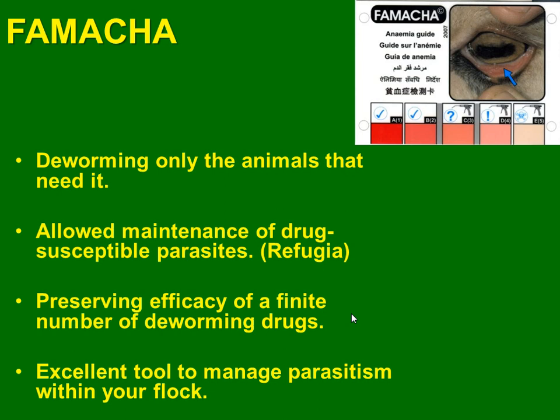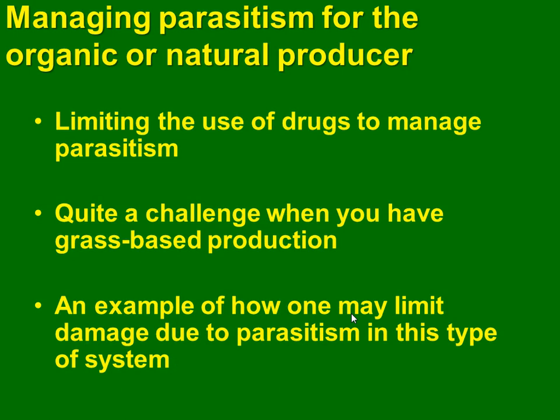FAMACHA can help you to know when to deworm the animals. We will focus a little on organic, because organic animals are not allowed to use any dewormer or chemical. We have a very important organic farm at West Virginia University where we are developing research to know about deworming and how to avoid deworming.